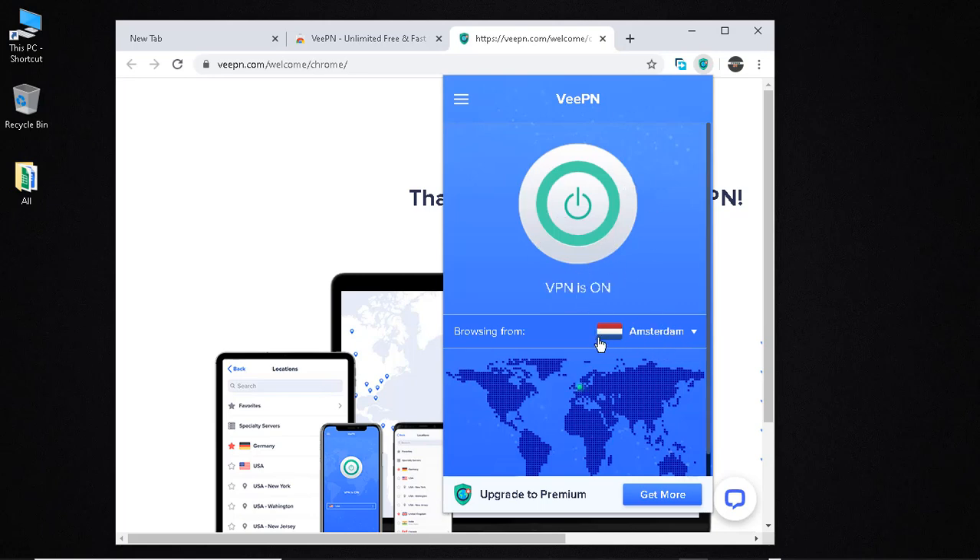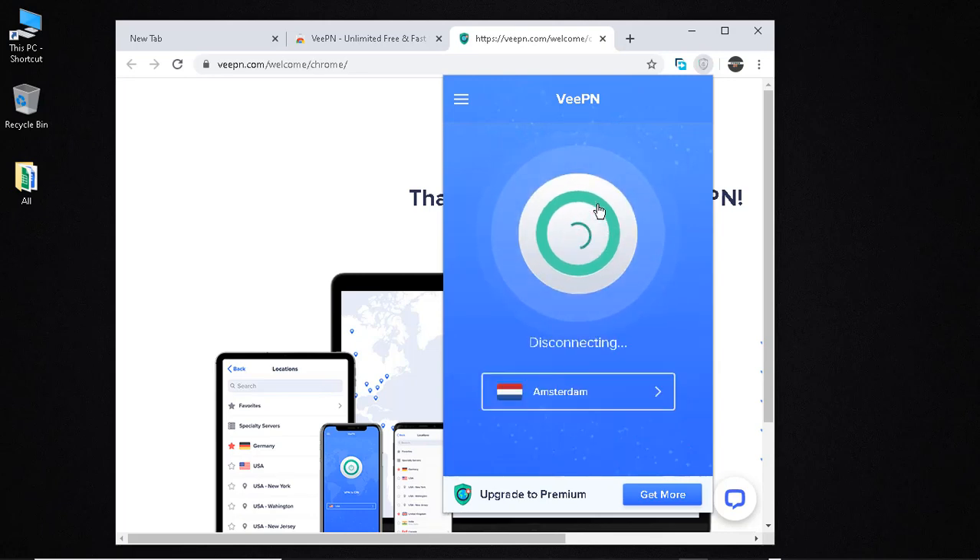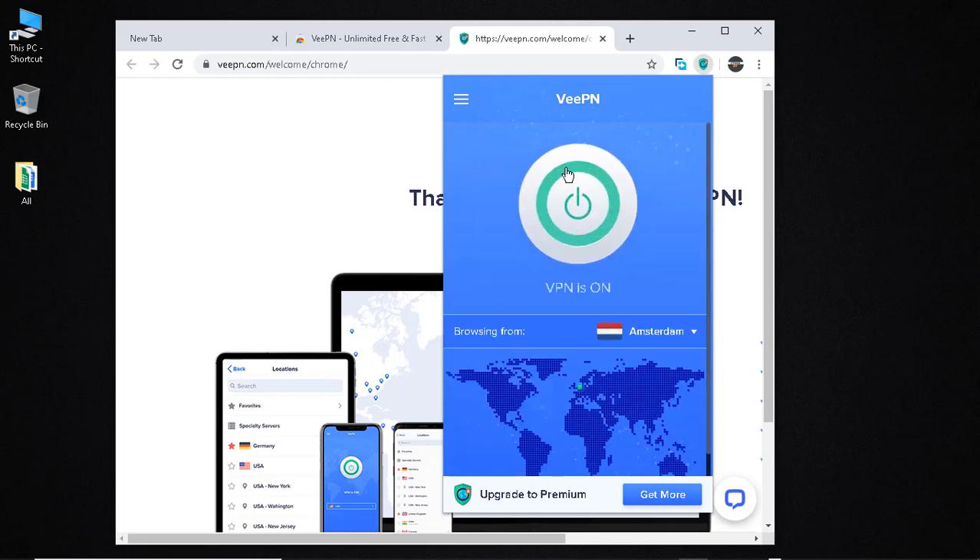When you choose a city it turns on automatically. If it's off when you open the browser, just click it — it takes about a second and then it's on again. So that's it — you have a free working VPN extension. If you found this video helpful, like, comment, and subscribe. I'll see you in the next video.